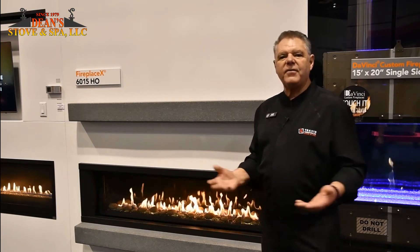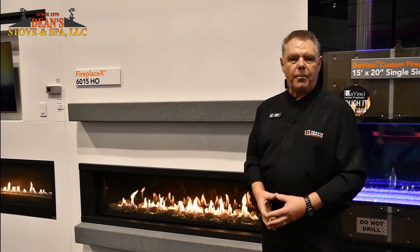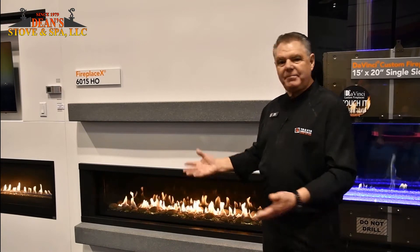But it comes in at a price point that is affordable for every consumer out there. So I think we've got the linear fireplaces pretty well dialed in for pretty much every consumer and every area of the house that you might want to put a linear in. Take a look around — I enjoyed talking with you. Thank you.